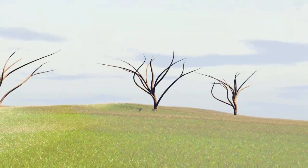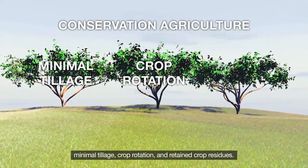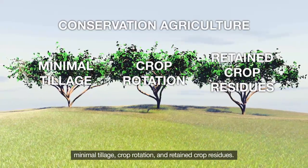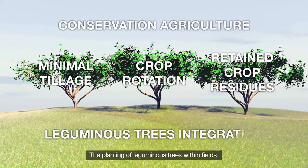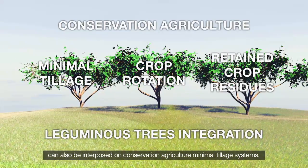The three pillars of conservation agriculture are minimal tillage, crop rotation and retained crop residues. The planting of leguminous trees within fields can also be interposed on conservation agriculture and minimal tillage systems.